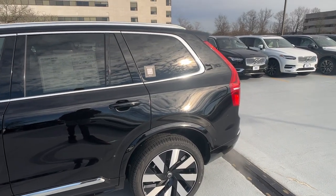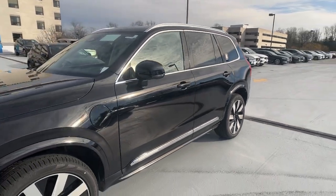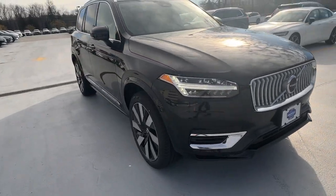Your next car could be the 2024 Volvo XC90. Here's an elegantly styled XC90 that's supremely comfortable, secure, and satisfying to drive.